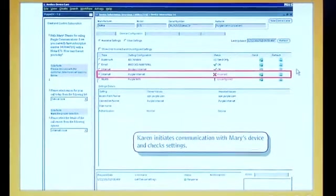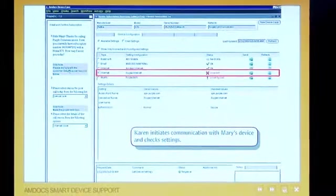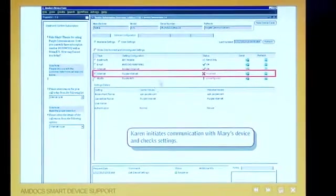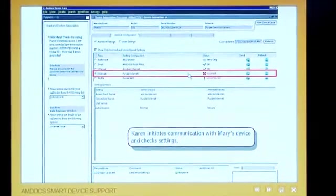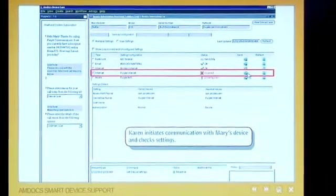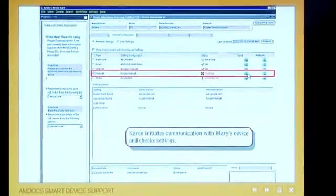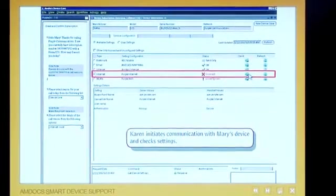It's very easy for a CSR to find out what is wrong with the device. You can also guide the CSR from the script manager here on the left. Now the CSR can quickly tell the customer, 'Your internet setting is off. Do you want me to fix it?' And basically, all we need to do is press the send button — and it's as easy as that. The user actually has to do nothing because the problem will be fixed. The configuration will be sent over the air. And there you go.